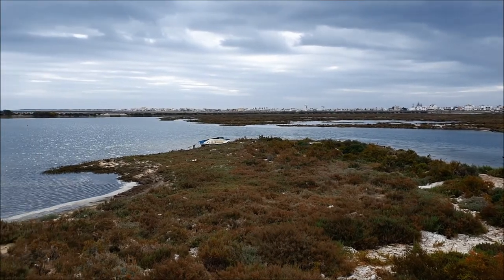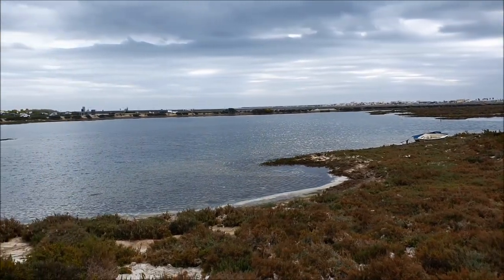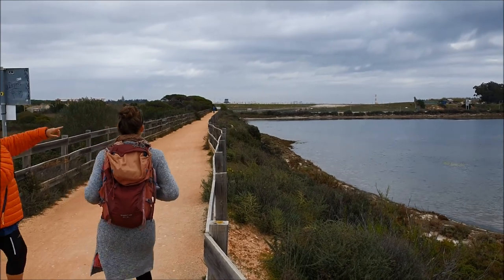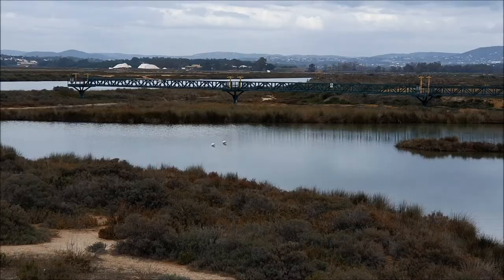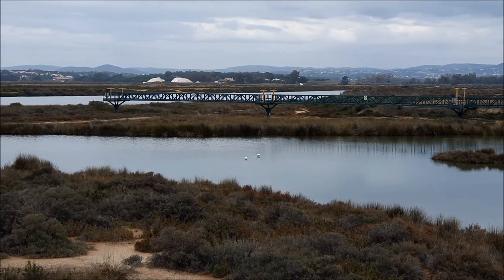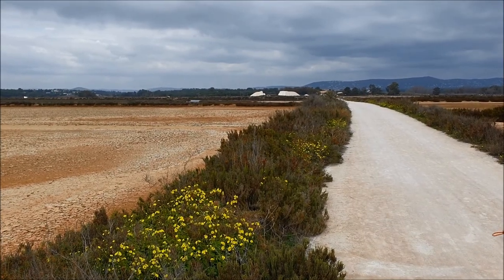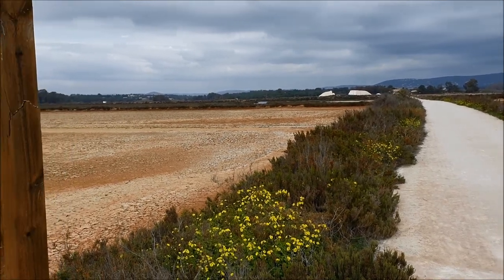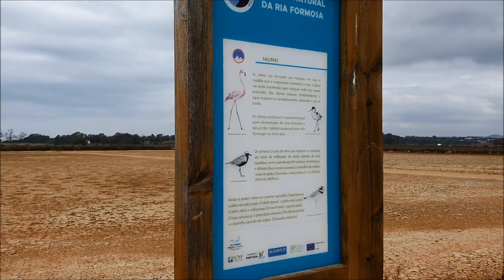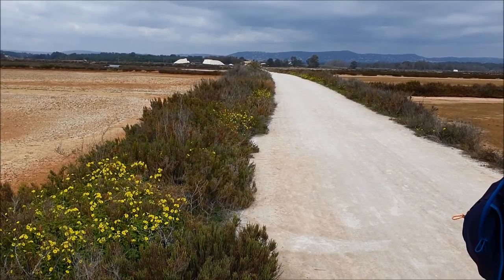Here we are at the bridge to Faro Island. You can see there are cyclists besides the cars and pedestrians. Behind us is the Faro Airport. There are more flamingos here also enjoying their meal. We took another way back now through the salt salines. The flamingos like it here a lot, and as you can see this part is much less busy.